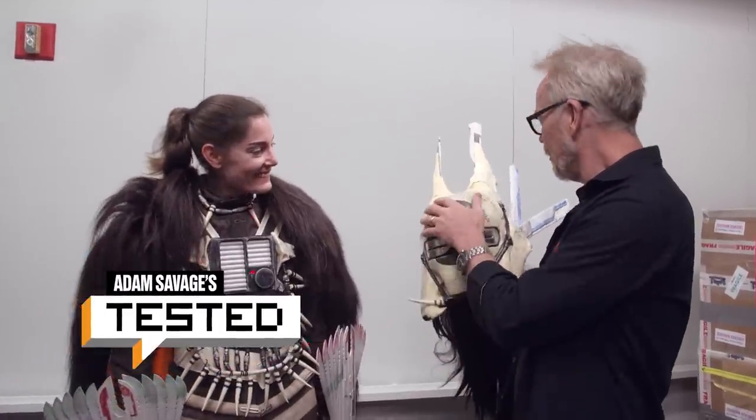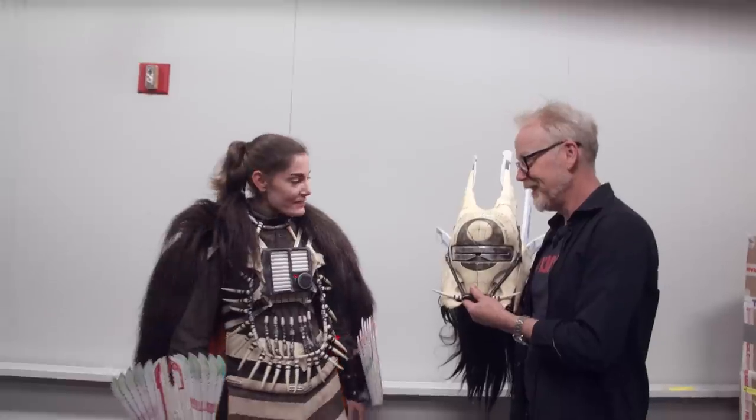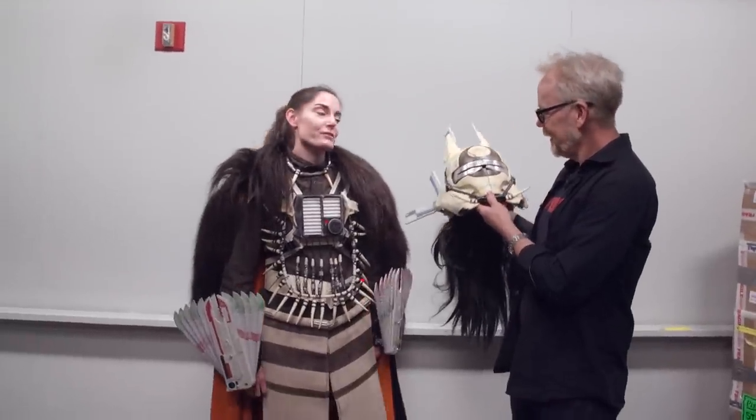All right, Felicia, it's so nice to meet you. It's wonderful to meet you. This is an amazing costume. I'm holding this beautiful helmet. What is this costume first and foremost? This is Enfys Nest from Solo: A Star Wars Story.